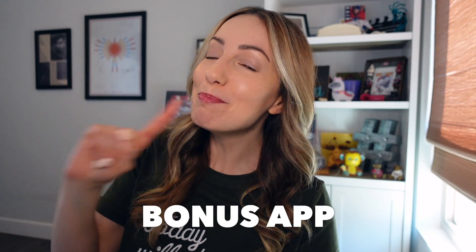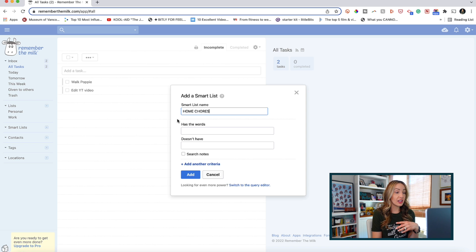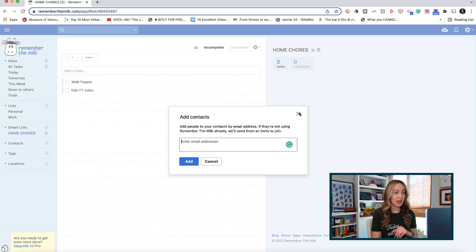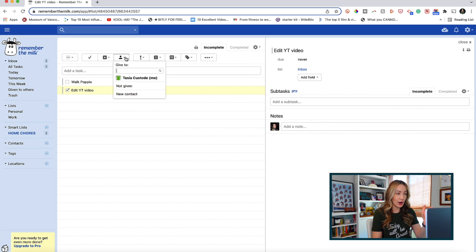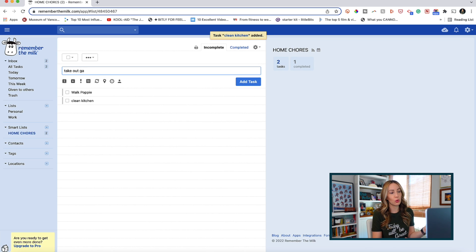And your bonus to-do list app is Remember the Milk. I think this is a good option for a free app that is good for personal use. At its core, Remember the Milk is a to-do list application, but like most of these other apps, you can share your list with others and delegate tasks to get things done. It also syncs across your devices. The free version is good for personal or household use — like keeping your family on track with chores or grocery lists. You can upgrade to a more robust version for about $40 per year, which gives you features like unlimited sharing and sorting options.